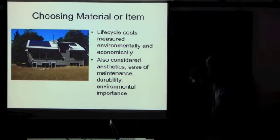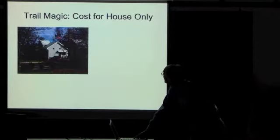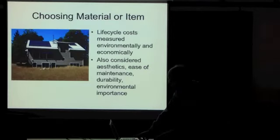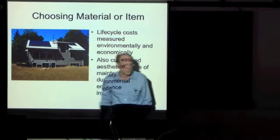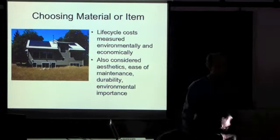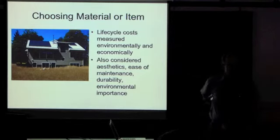Sometimes it was the other way around and you had to make a hard decision — are you rich enough to afford this for the environmental reasons or the aesthetic value? We also considered aesthetic, ease of maintenance, durability, and environmental importance. What am I talking about? That's a standing seam steel metal roof. That's expensive. That roof on that house costs $17,000.